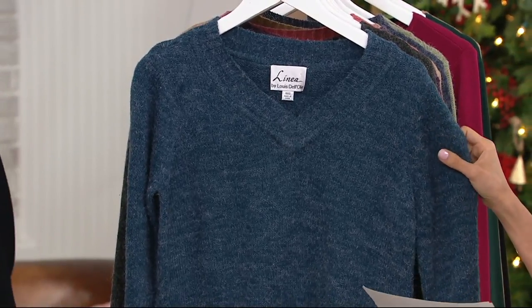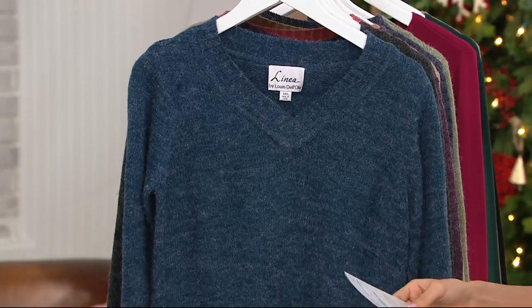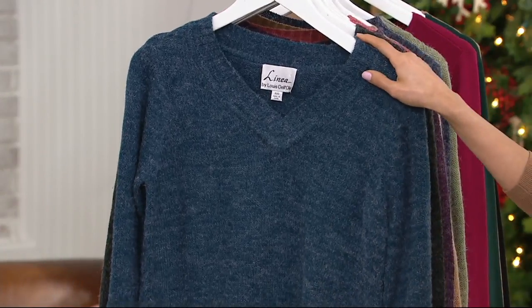Extra extra small through 3X. Item number A259108. Wonderful color choices here. So let's start up front.